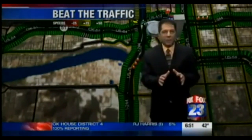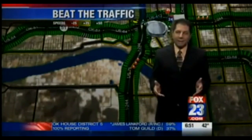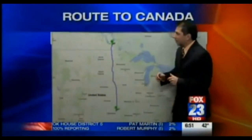A little bit earlier, we had some folks make a special request. A lot of people said that if their candidate lost the election, they'd be moving to Canada. Not sure why, but that was some of the folks' promises out there. So let me give you the quickest and most direct route to Canada from Tulsa.